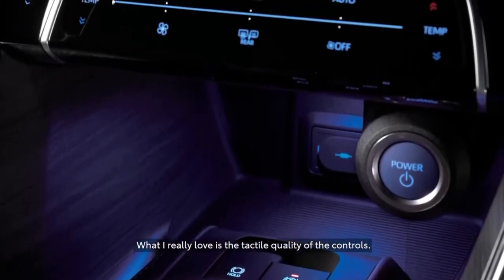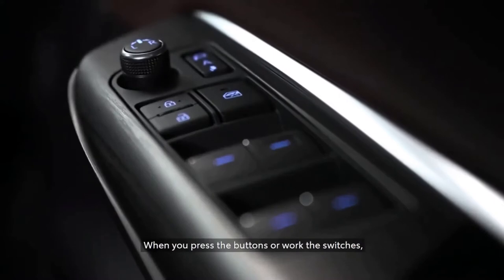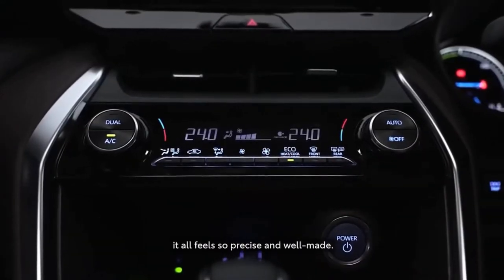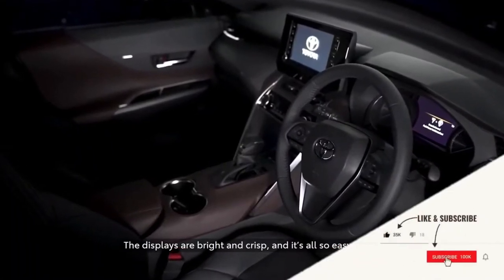What I really love though is the tactile qualities of the controls. When you press the buttons or work the switches, it all feels so precise and well-made. The displays are bright and crisp and it's all so easy to use.